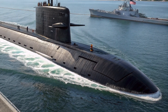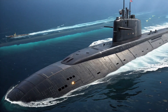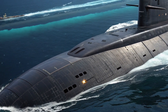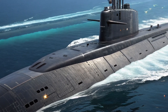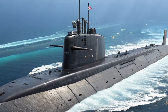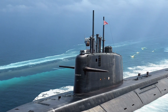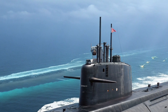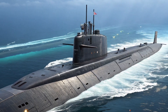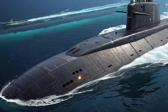Strategically, USS Alabama plays a crucial role in maintaining global balance. Ballistic missile submarines are considered the most survivable leg of nuclear deterrence because they are nearly impossible to locate. This survivability ensures that no adversary can ever be confident in launching a first strike without facing devastating consequences. By 2026, USS Alabama continues to serve as a reminder that peace is often maintained not by visible force, but by quiet readiness beneath the sea.